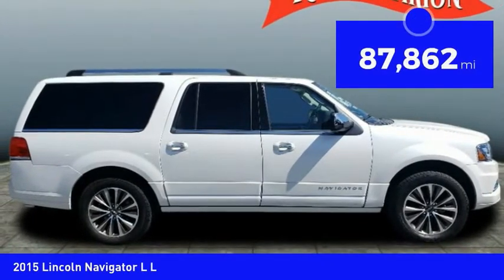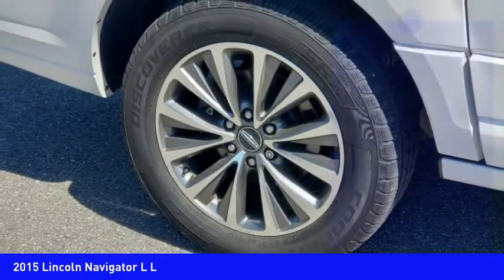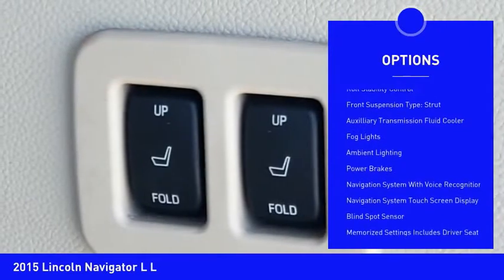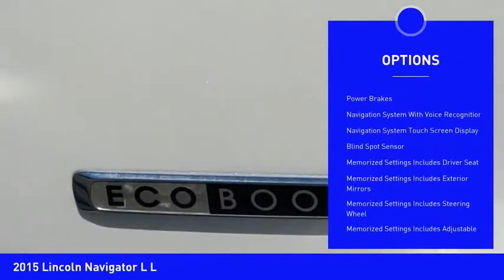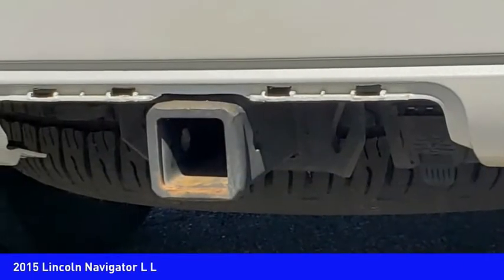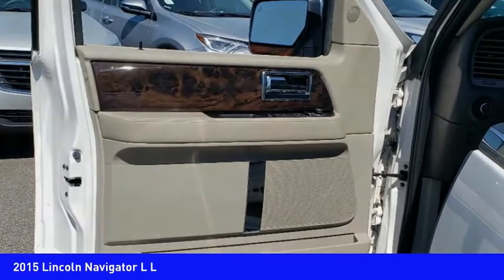This vehicle has less than 90,000 miles. Here are some of this vehicle's great options: power windows with safety reverse, remote engine start, traction control, stability control, roll stability control, front suspension type strut, auxiliary transmission fluid cooler, fog lights, ambient lighting, and power brakes.